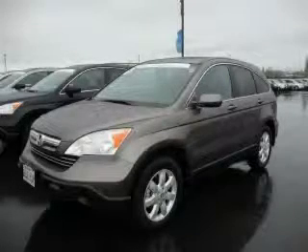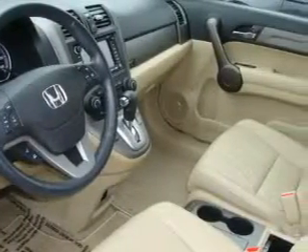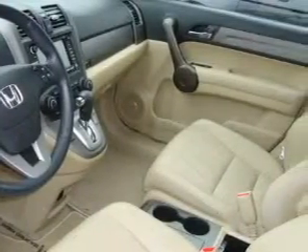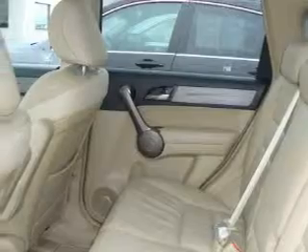This is a certified pre-owned 2009 Honda CR-V, a great blend of utility, comfort, and style. The solid four-cylinder engine, connected to a five-speed automatic transmission, is comfortable and smooth whether cruising on the highway or stop-and-go in the city.